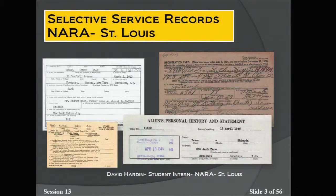My part of the presentation is Selective Service Records at the National Archives, St. Louis. What is Selective Service? Selective Service is the vehicle to raise a military through conscription as opposed to voluntary enlistment. The system was in place to determine who is available, who would be deferred, and finally, who would be rejected for military service.